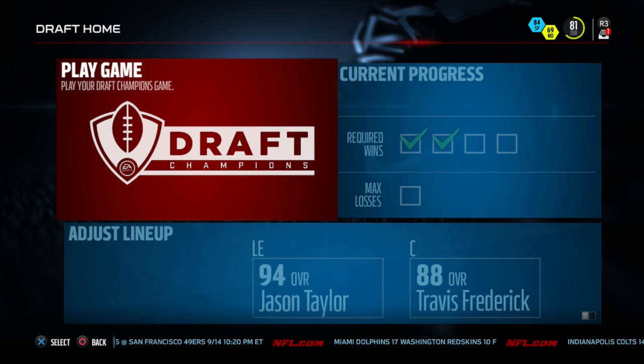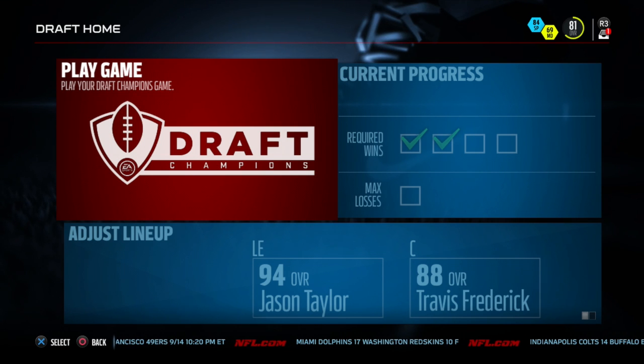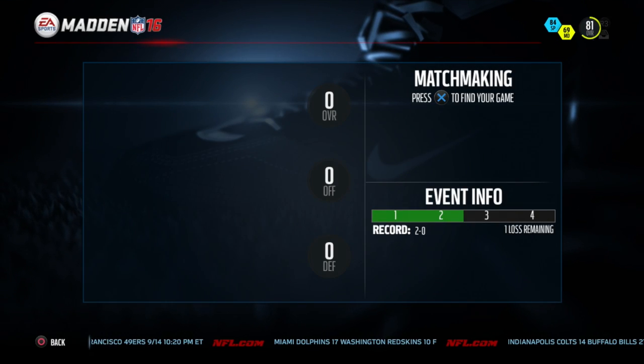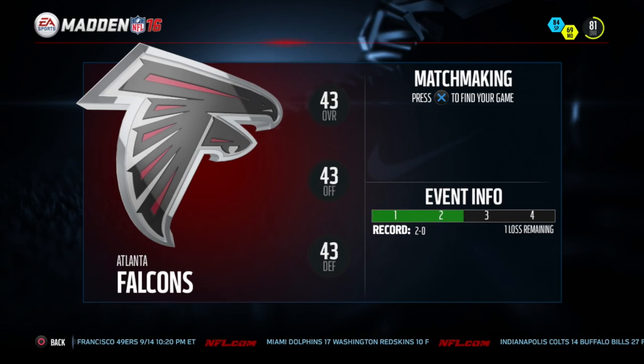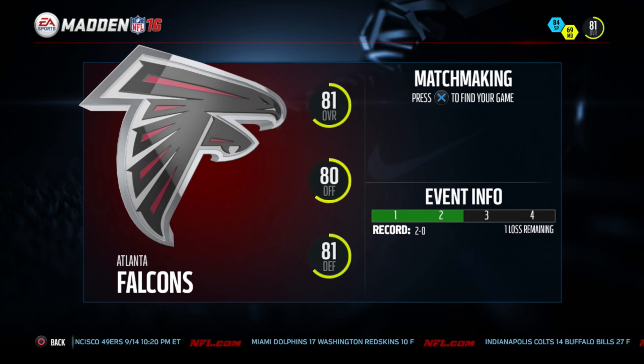Hey guys, what's going on? It's your boy Saglitch, aka Sag. Today I'm bringing you some more draft champions. We are still with the same team as the previous week. We have, of course, our boy Jason Taylor, Travis Frederick, Ryan Tannehill, Mike Evans, and many more to choose from. Let's get into it.